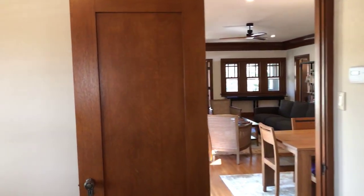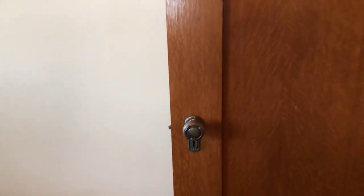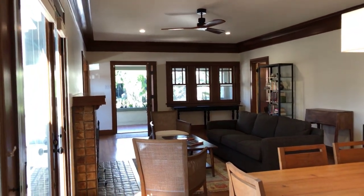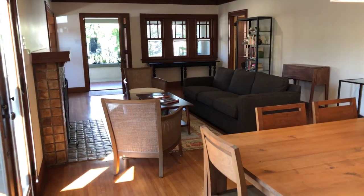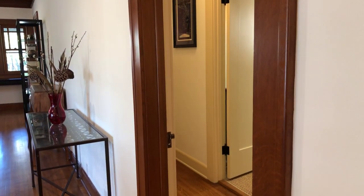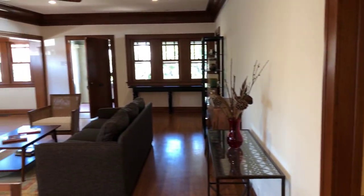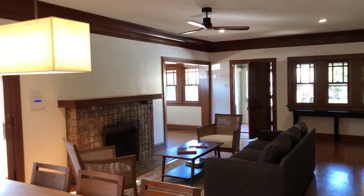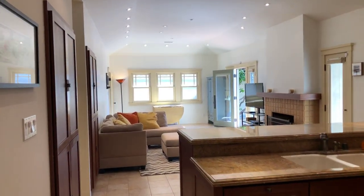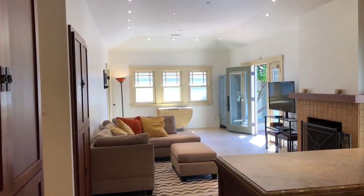As you walk through the house you're constantly surrounded by original hardware, original doors, and woodwork — it's all been refinished and beautifully maintained. Here's another view of the living room, and this is the hallway to the bedrooms. Off the living room is the kitchen, which opens to a large family room with ten-foot vaulted ceilings.